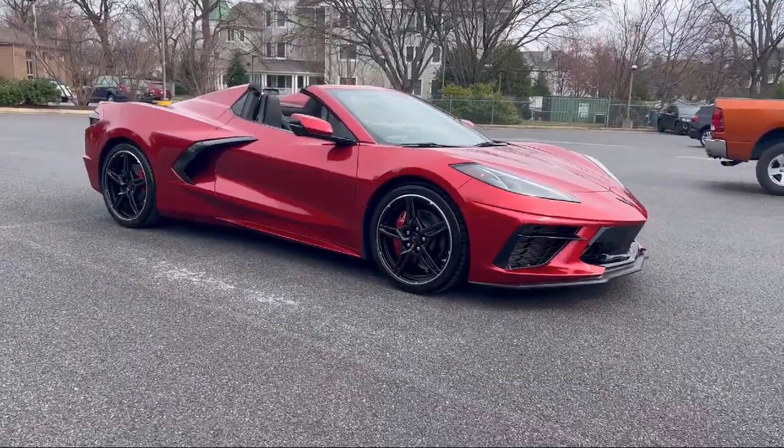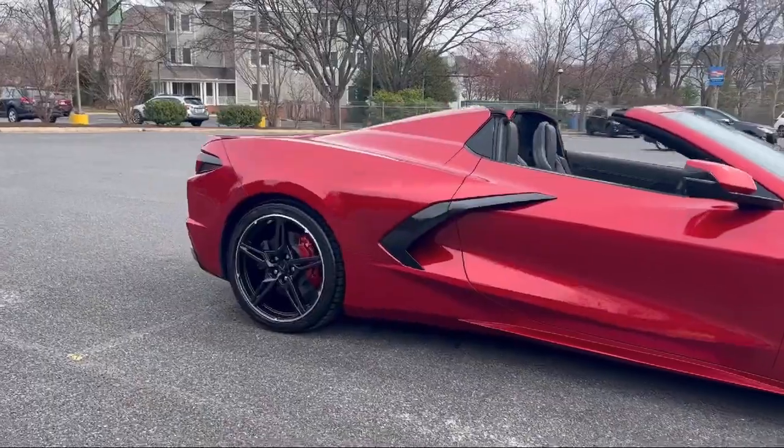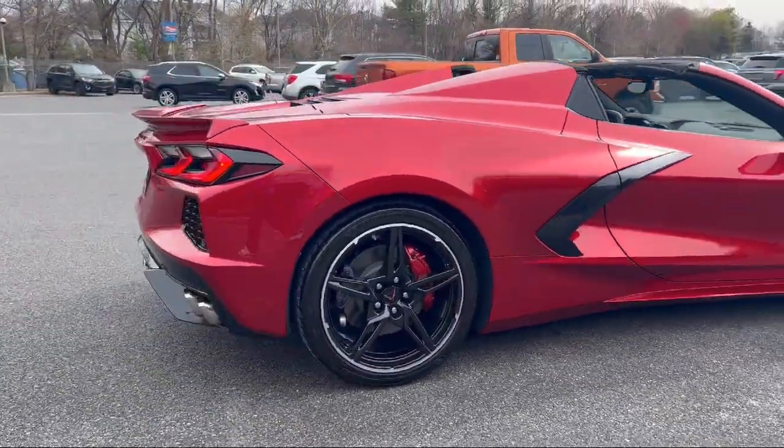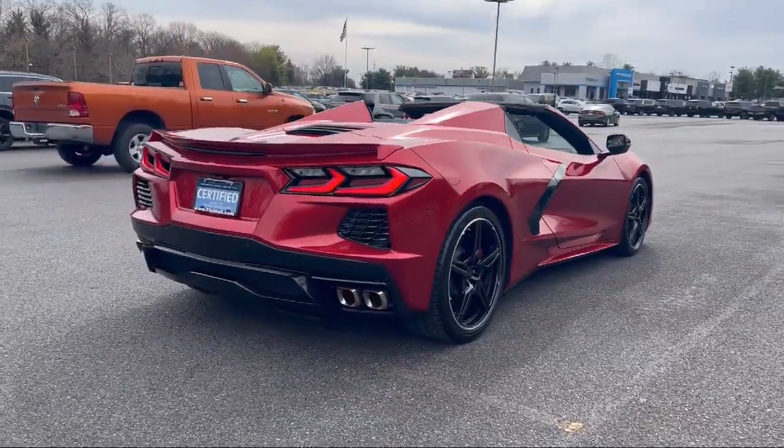It comes equipped with speed-sensitive volume control, ventilated disc front brakes, leather-trimmed steering wheel, steering wheel-mounted voice control, power door locks auto-locking, and a voice-operated audio system.